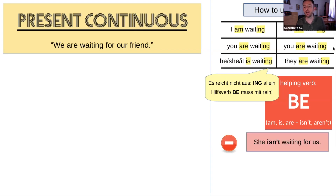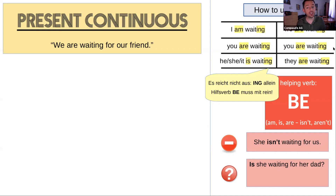Let's look at the negative: 'She isn't waiting for us,' or 'you aren't waiting for us.' And a question: 'Is she waiting for her dad?' The helping verb comes to the beginning. Short answers: yes, she is — no, she isn't. We use our helping verbs in many different ways in English — not just for negative and question. In English we really love our helping verbs, much more than in German.